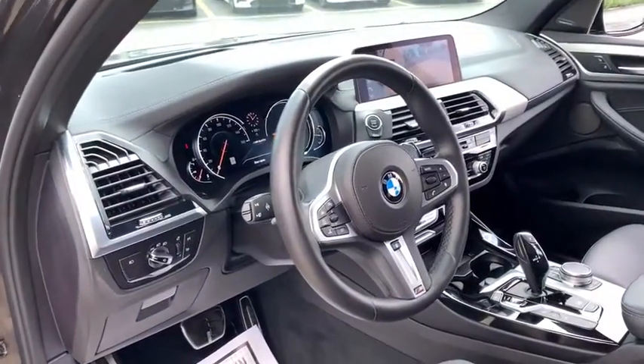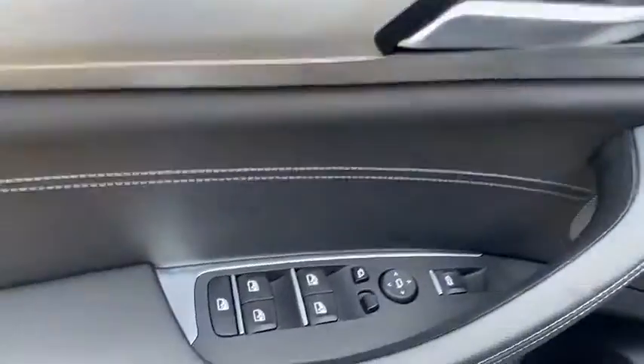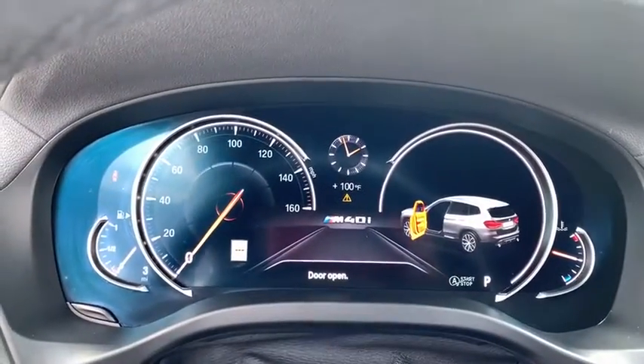This vehicle has less than 30,000 miles. Here are some of this vehicle's great options: navigation system, power liftgate, power passenger seat, premium wheels, traction control, dual airbags, power steering, alloy wheels.